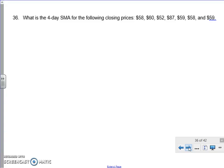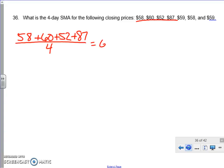What is the four-day SMA for the following closing prices? We're finding a series of averages. The first step is to take the first four values, because it's a four-day SMA. So we calculate 58 plus 60 plus 52 plus 87, add those together and divide by four. We end up with 64.25.